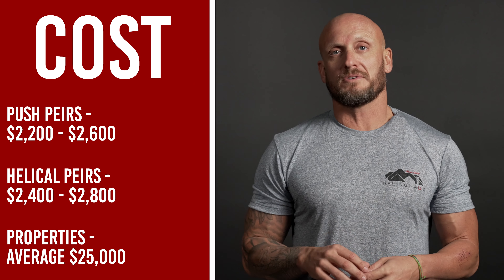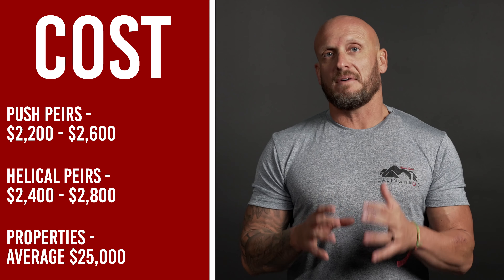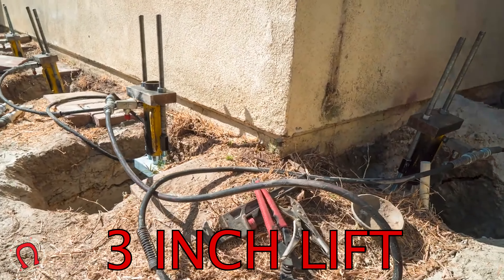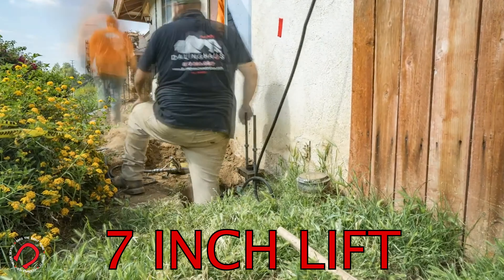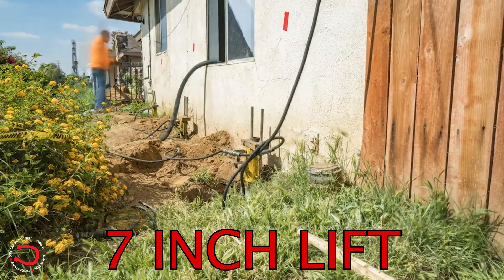That doesn't mean your home is going to have $25,000 worth of work — that's the average. We do jobs anywhere from $5,000 up to $200,000. It just kind of depends on what your home is actually experiencing and what is needed for a correct fix. So if your home only needs $5,000 worth of work, we'll let you know that. Don't think that every job is going to be $25,000; it just depends on what your home is experiencing and what the correct fix is going to be to make it right.